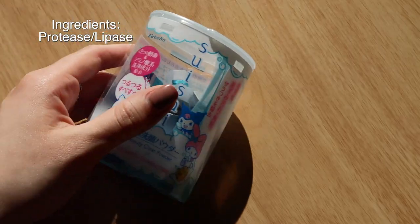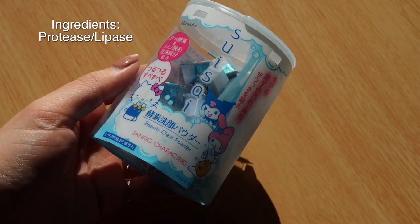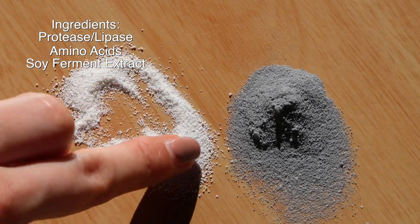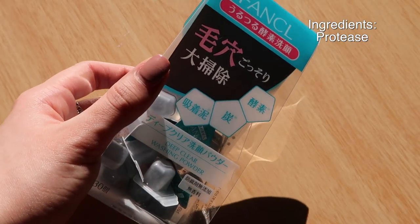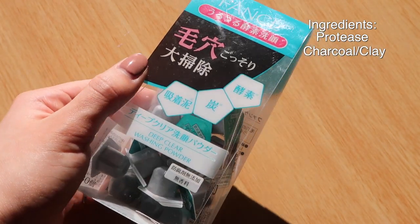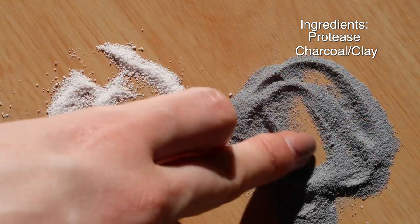The key ingredients in the Suisai one are protease and lipase for the exfoliating properties, and it also has amino acids and fermented soy extracts as highlighted key ingredients. The Funkyro one also has protease for exfoliation, but also includes charcoal and clay, which are both deep cleansing ingredients. It also includes amino acids and hyaluronic acid.